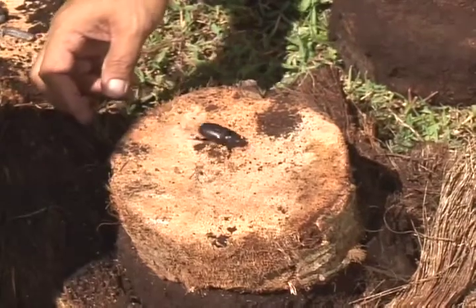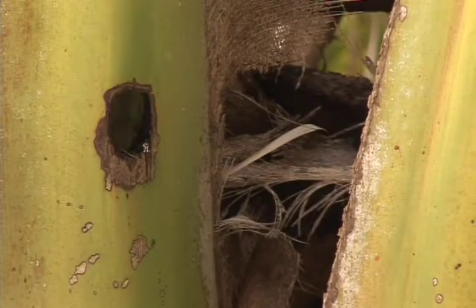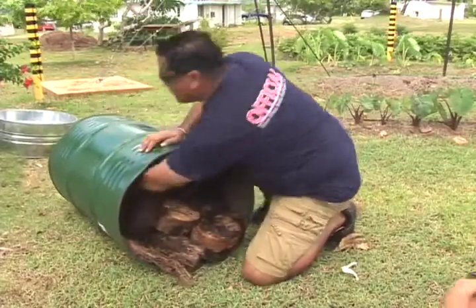Although the Coconut Rhinoceros Beetle has spread to every village around the island, the battle against this invasive species isn't over yet. The Coconut Rhinoceros Beetle Eradication Program has already introduced a fungus that is killing the rhino beetle population slowly.